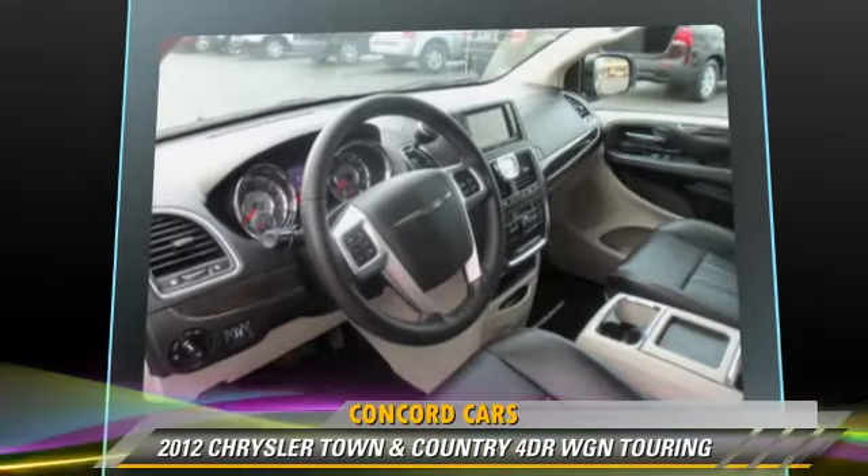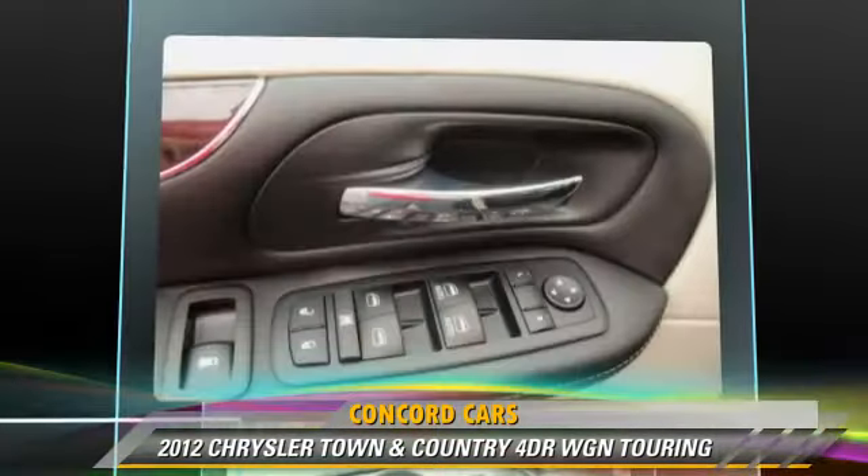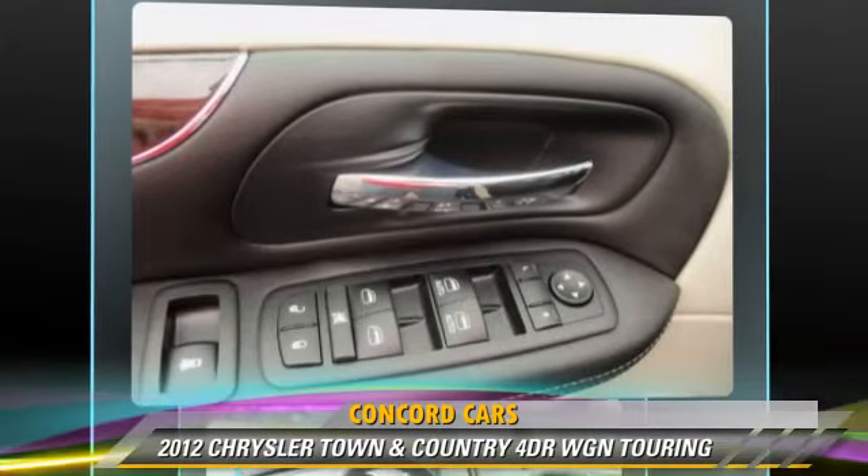Safety features include side airbags, four-wheel ABS, and stability control.